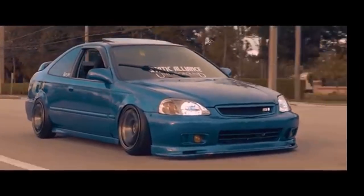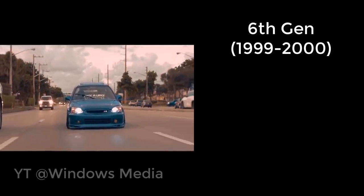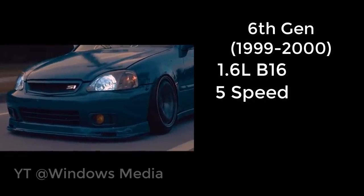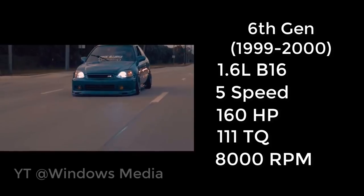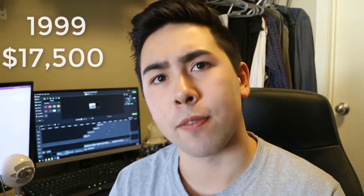Up next is the 6th gen Civic SI — a bit of a weird generation because even though the 6th gen came out in 1996, the SI was only sold from 1999 to 2000, making it harder to find on the used market. It again had a 1.6-liter four-cylinder with a five-speed manual, but saw massive power increases to 160 horsepower, 111 foot-pounds of torque, and an 8,000 rpm redline. However, curb weight jumped to 2,600 pounds — 300 more than the previous gen — and fuel economy dropped to 22 city and 29 highway. Base price was $17,500 in 1999, about $25,500 today. Overall it got heavier but had more power, was more practical with four doors, and was still a great platform.